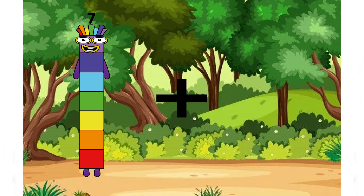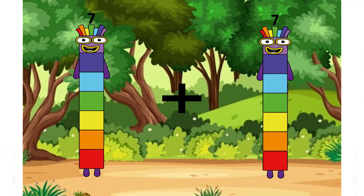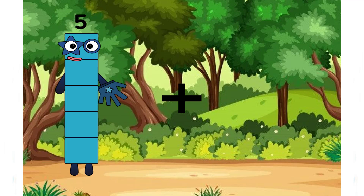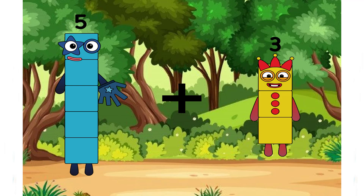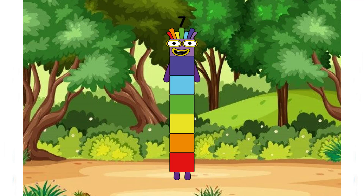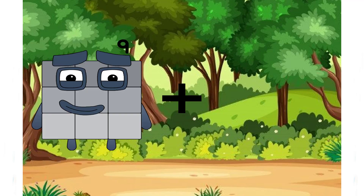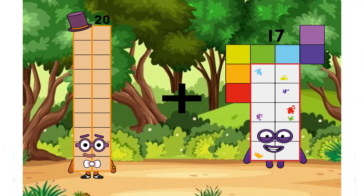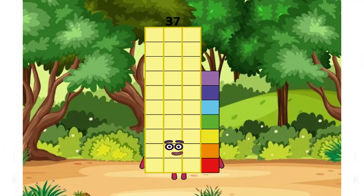7 plus 7 equals 14 with a green hat and rainbow eyebrow. 5 plus 2 equals 7. 20 plus 17 equals 37, a rainbow number and extra color is yellow.